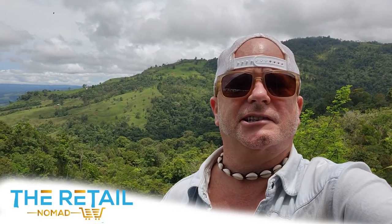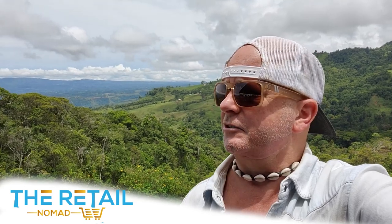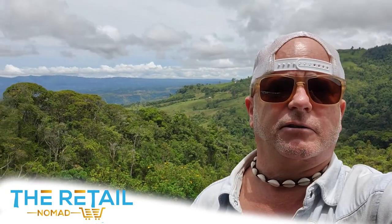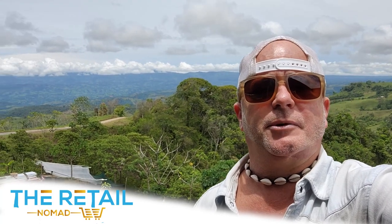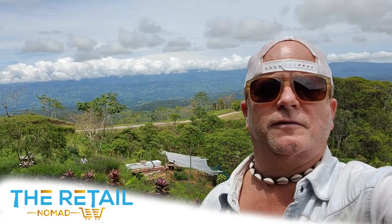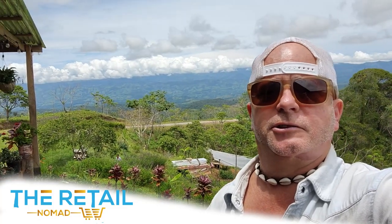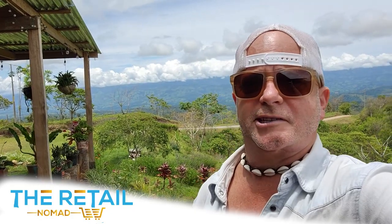Checking out the mountains of south-central Costa Rica. As you can see behind me, it's just green, lush, verde. It's a combination of pineapple fields and coffee bean fields and plantations in this region, so the two biggest exports here would be coffee and pineapple.